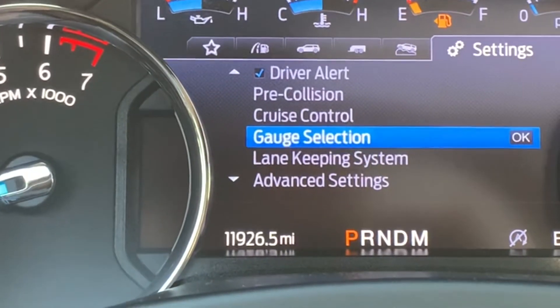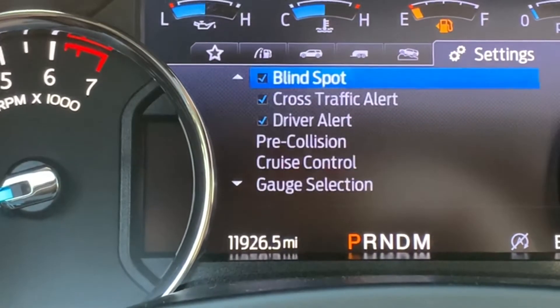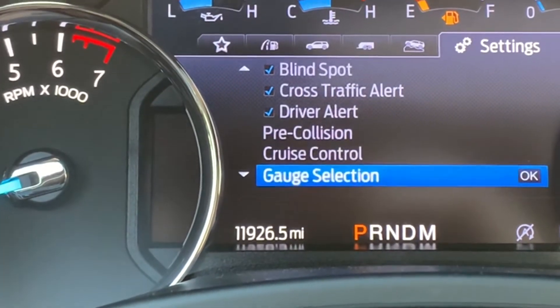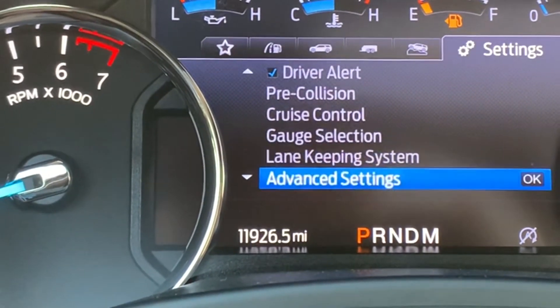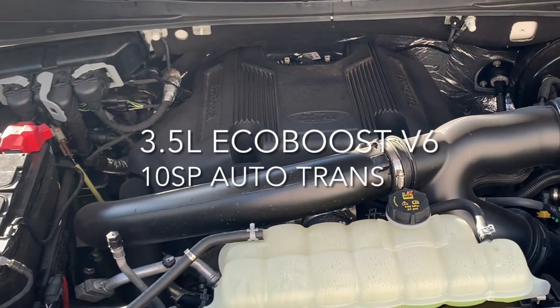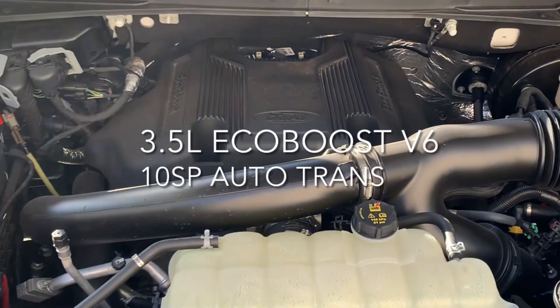The 2020 Expedition comes with the Ford Co-Pilot 360 Assist, which includes pre-collision assist, automatic emergency braking, auto high-beam headlamps, lane-keeping systems, and rear camera alert. It also comes standard with trailer sway control.